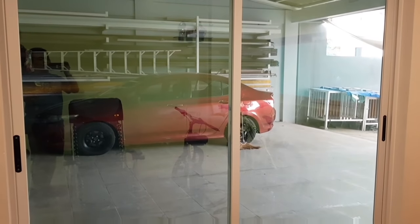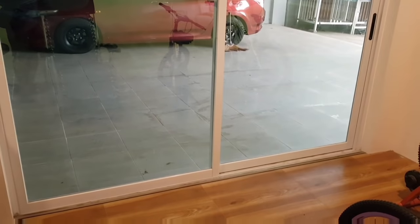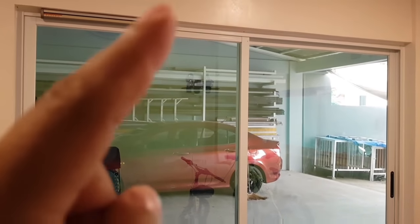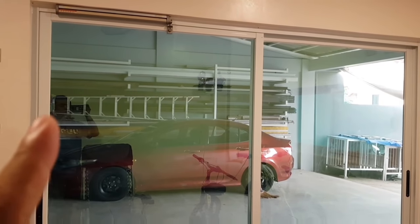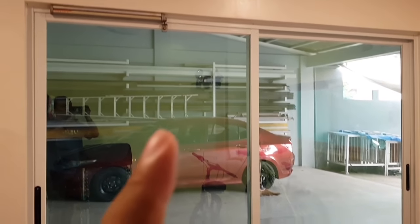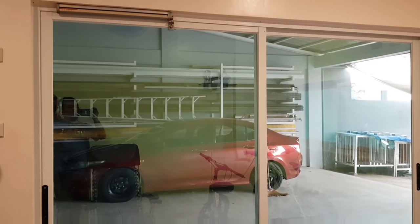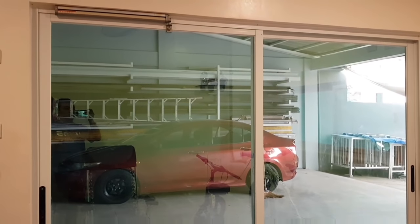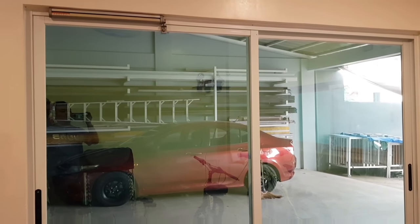Ito yung 900 series na section, yung profile ng aluminum. Ginamitan ko din siya ng automatic sliding door closer para in case, lalo na po sa commercial, sliding ang inyong pinakabit, pwede itong gamitin para kahit labas-pasok yung tao, hindi na kayo obligadong kayo pa mismo yung magsasara. Para yung mga naka-aircon, hindi yung lamig, hindi lumalabas masyado.